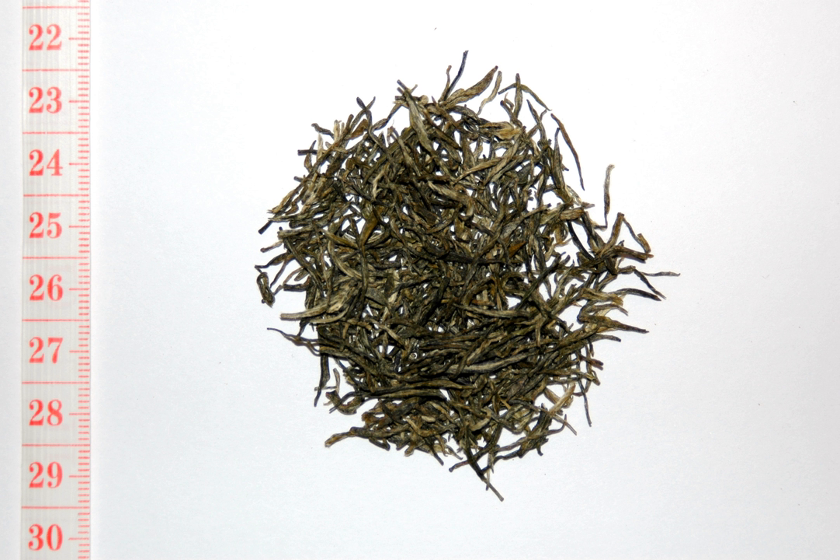Xinyang Maojian is a green tea produced in Xinyang, Henan. It is often designated as a famous Chinese tea. Xinyang Maojian, also known as yu maofeng, is a green tea.